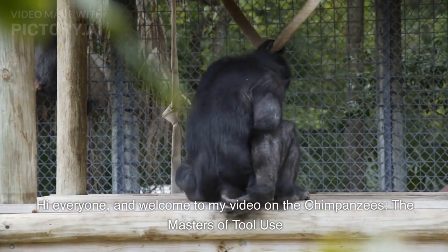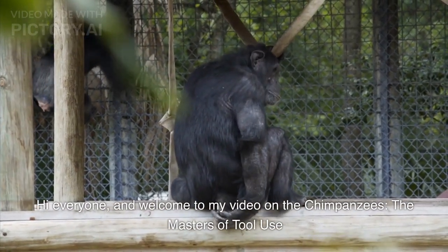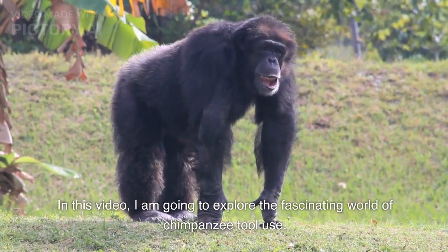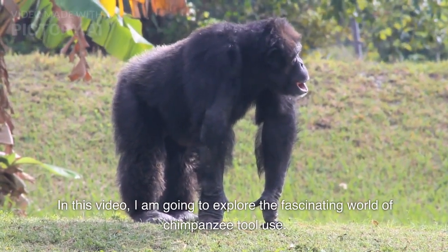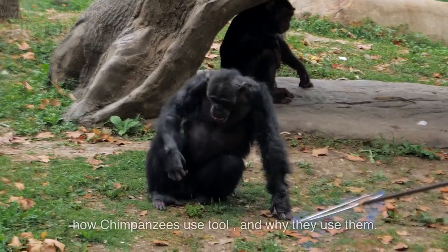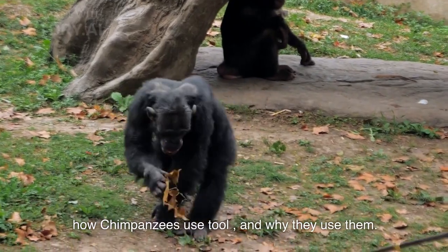Hi everyone, and welcome to my video on the chimpanzees, the masters of tool use. In this video, I am going to explore the fascinating world of chimpanzee tool use. Here you are going to learn about the different types of tools that chimpanzees use, how chimpanzees use tools, and why they use them.